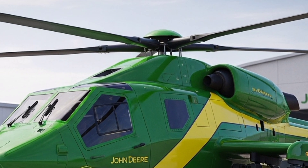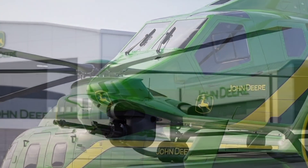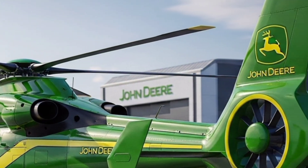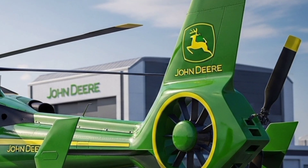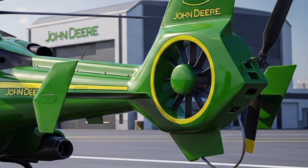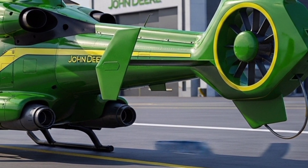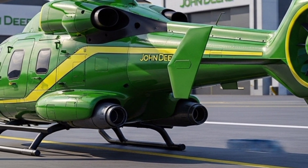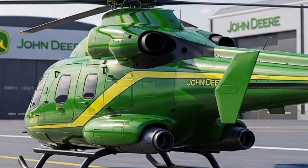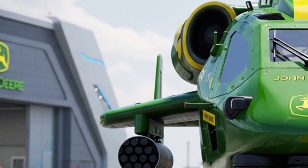The Viper has quickly become one of the most talked-about concept aircraft of the decade, blending raw power, futuristic design, and groundbreaking technology into a single unforgettable package. The first thing you notice about the 1Z Viper is its presence. Standing on the tarmac, it looks more like a machine from a science fiction epic than a prototype unveiled by a company best known for tractors.